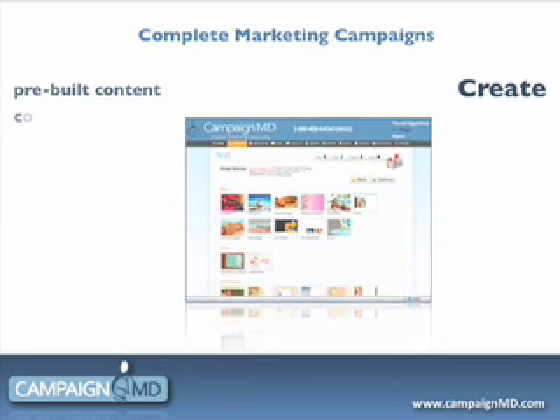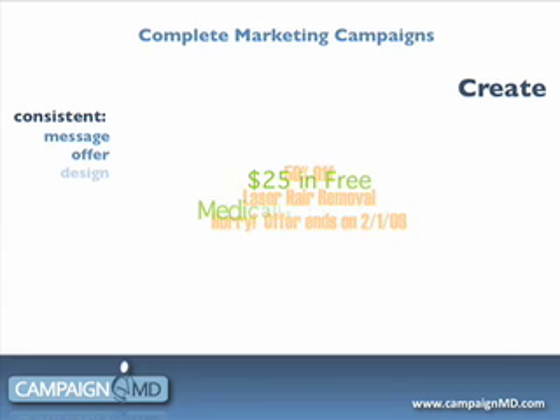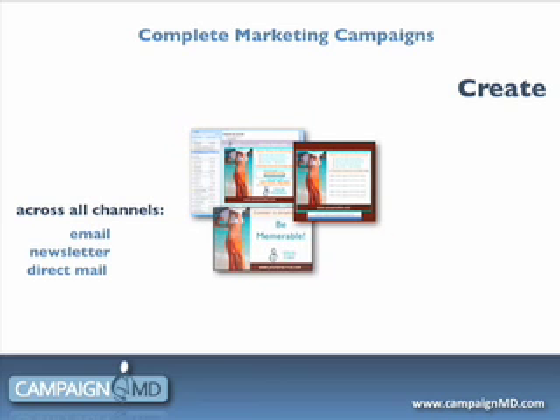Our turnkey marketing platform lets you create, launch, and track a complete multi-channel marketing campaign by editing pre-built content rather than creating it from scratch. The system automatically creates a consistent message, offer, and design for all of the elements within a campaign.